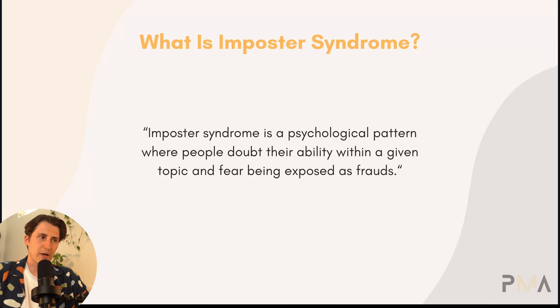Something I see a lot with new self-publishers, as well as what I've struggled with in the past, is imposter syndrome. Let's get into four things we can do to eliminate it. Imposter syndrome is a psychological pattern where people doubt their ability within a given topic and fear being exposed as frauds.